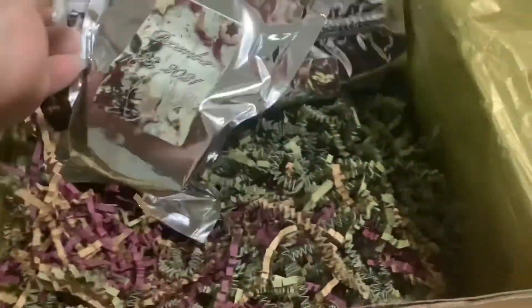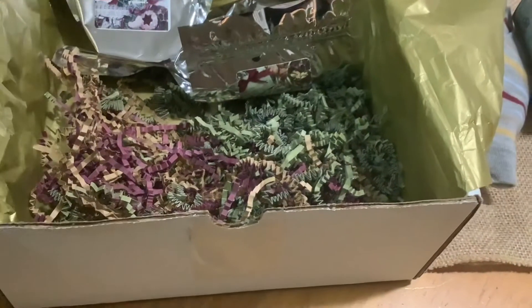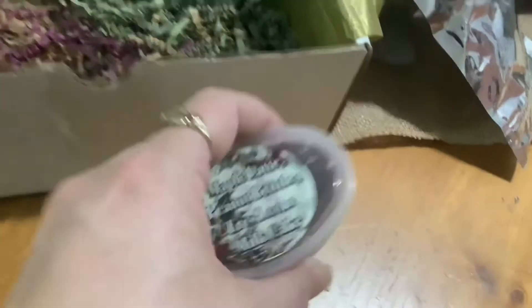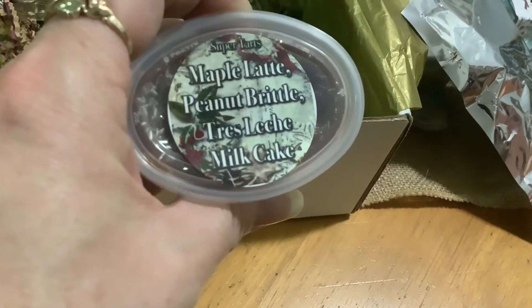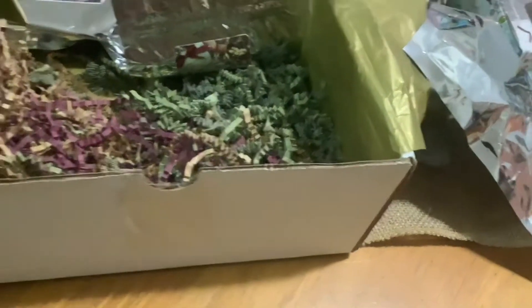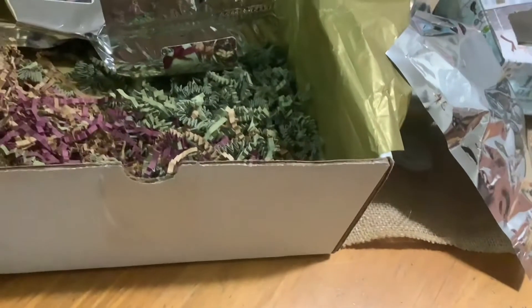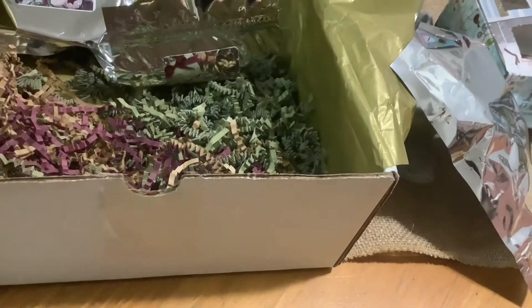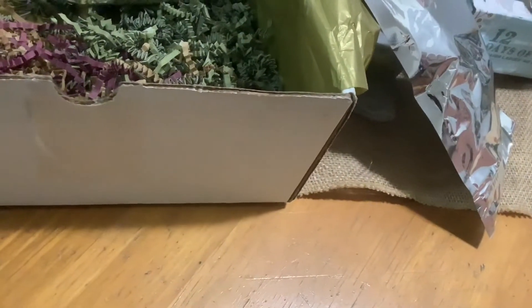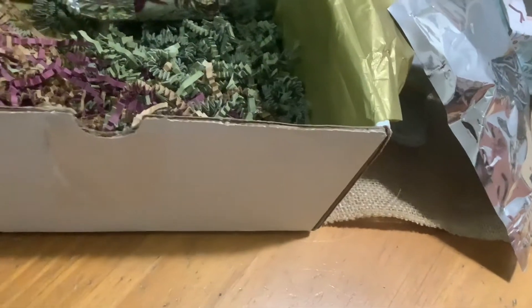Then we've got December 23rd of the Super Tarts advent calendar. This one is Maple Lane Peanut Brittle and Tres Leches Milk Cake. Let's see - it smells like maple all the way. Maple, maple. Very good, sweet. Very, very nice.